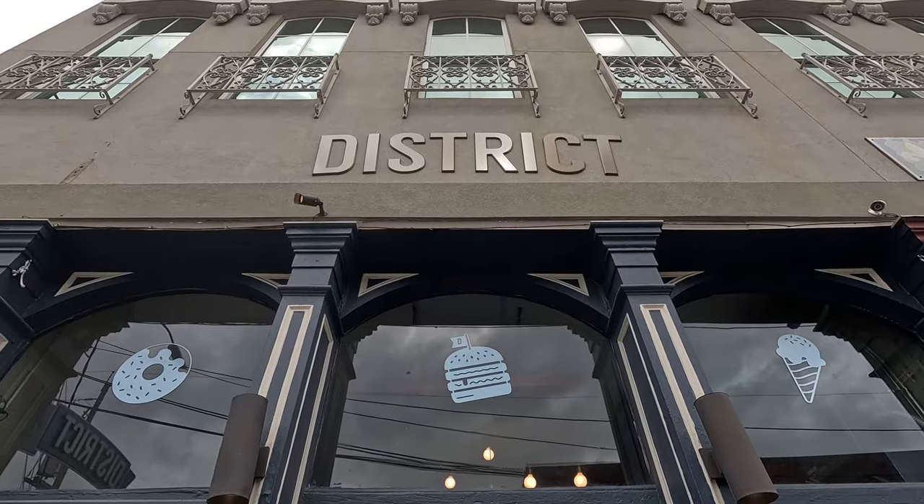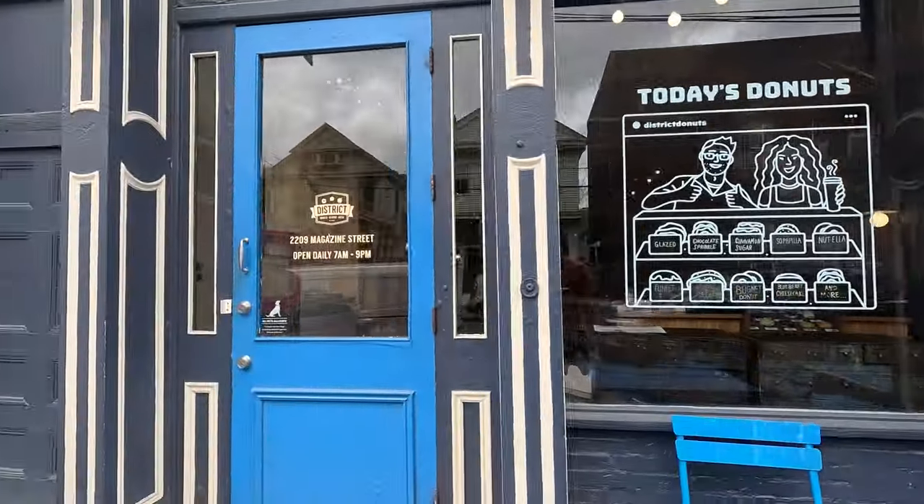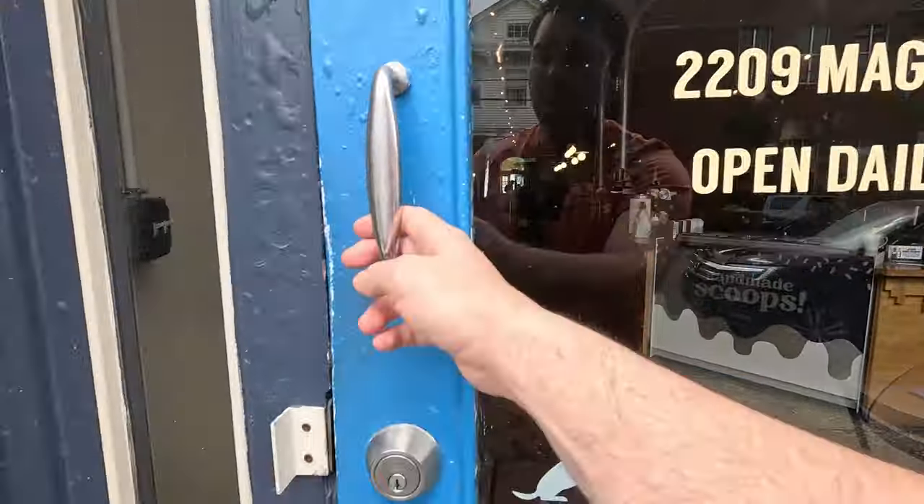It is a beautiful day here in New Orleans, Louisiana. We are in the Garden District and before we go explore it, we're gonna start off with a little breakfast.